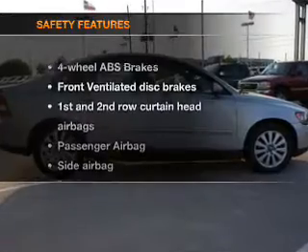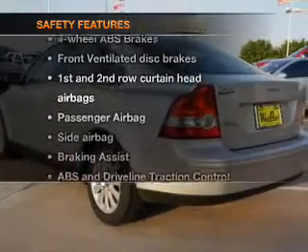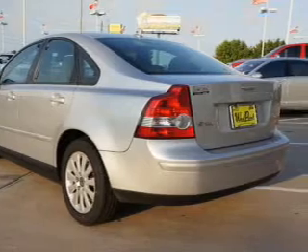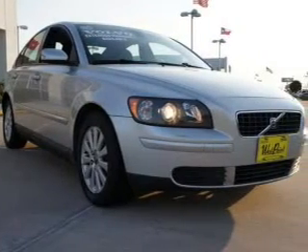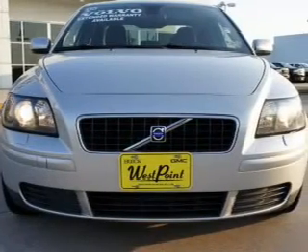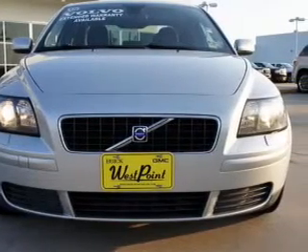If safety is a high priority, rest assured knowing that these top safety components are included: front ventilated disc brakes, passenger airbag, side airbag, curtain head airbags, and daytime running lights. Our website offers more information on all of our vehicles.